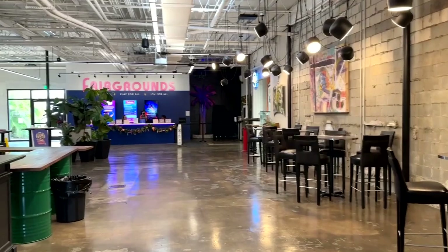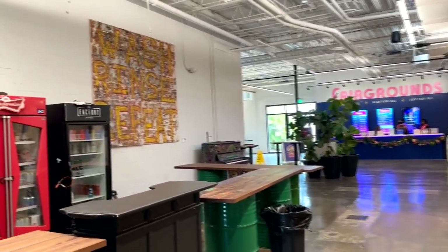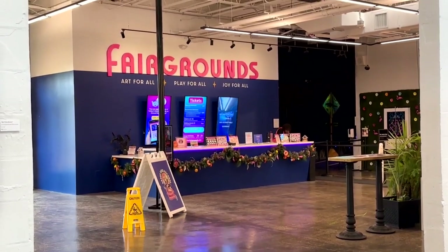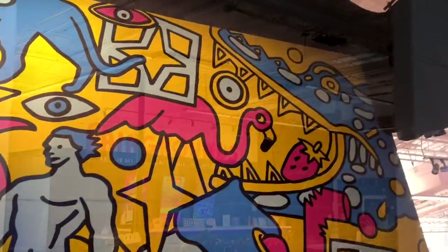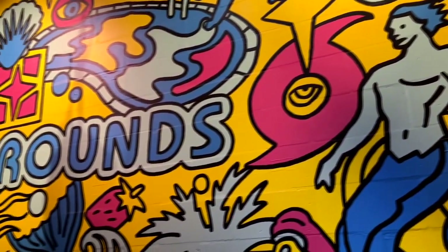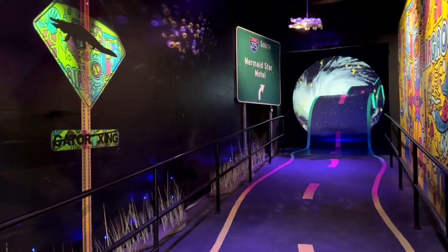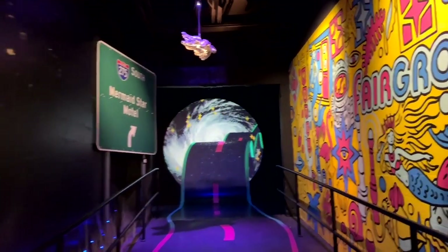Inside this giant warehouse, which is known as the Factory, is a section called Fairgrounds. This is an amazing, fully interactive art gallery where there are just multiple artists that have contributed to this. And it tells a story if you can sort of figure it out and get involved in the mystery.